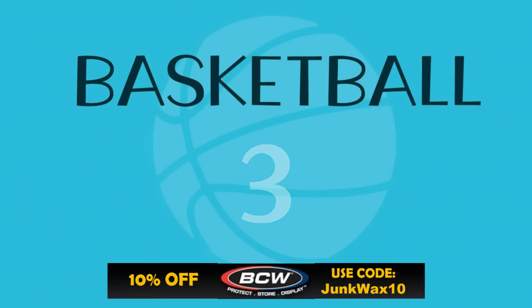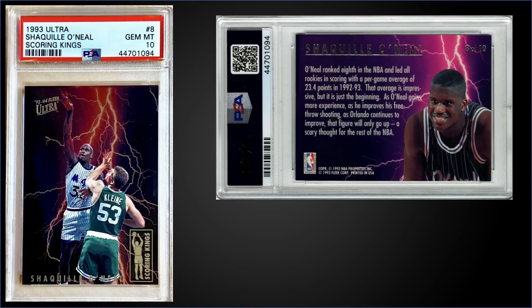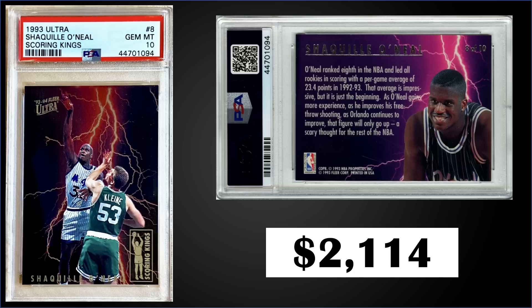In the third spot, we're going to stick with 1993 Fleer Ultra — this time for Shaquille O'Neal's second year Scoring Kings insert graded Gem Mint PSA 10. This card sold at auction for $2,114 in a Gem Mint slab. That's a pop of only 15. As mentioned before, the Scoring Kings were a box hit and those boxes of '93 Ultra sell for around $340 to $425.